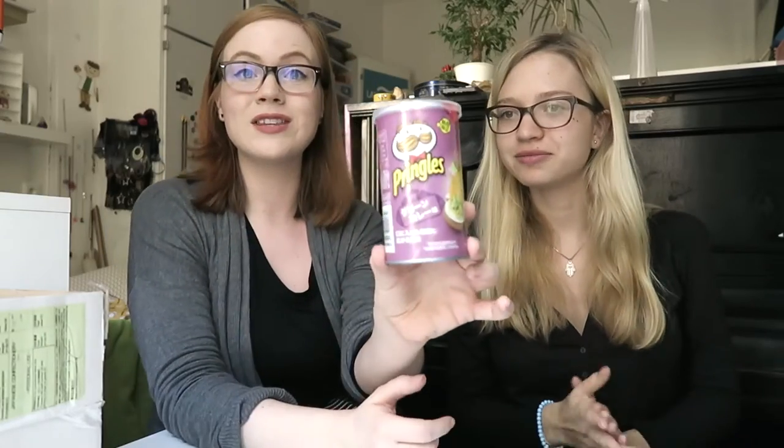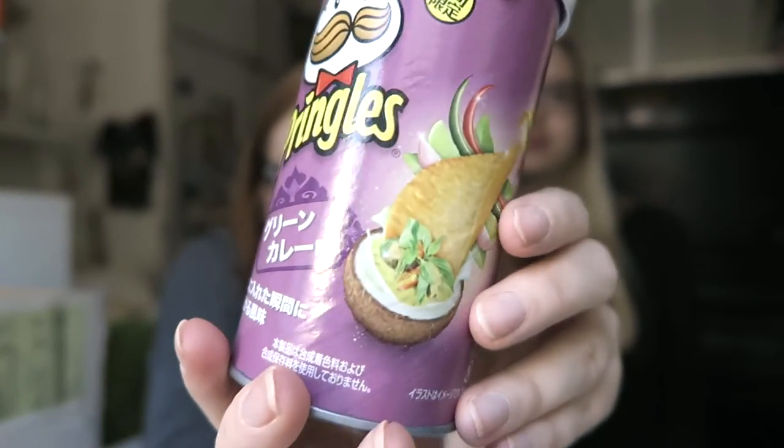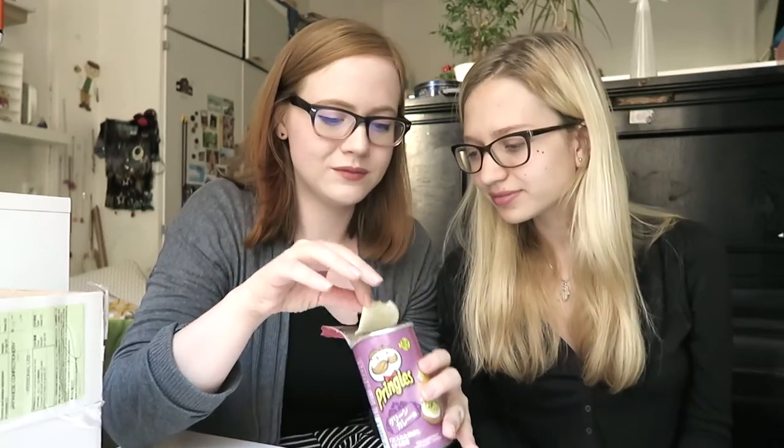Let's cleanse our palate with these Pringles — they sound a bit broken. I think it's curry, probably like Thai curry. It's really tasty — it actually has quite a nice Thai green curry flavor. Almost like coconut milk and garlic and chili. It's really nice. Not better than Petra's green curry, but close.